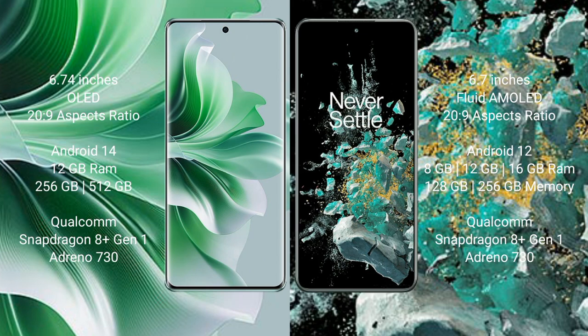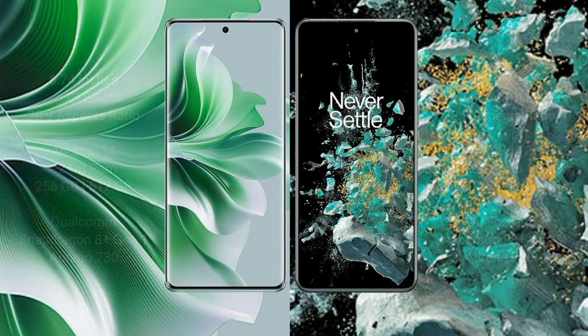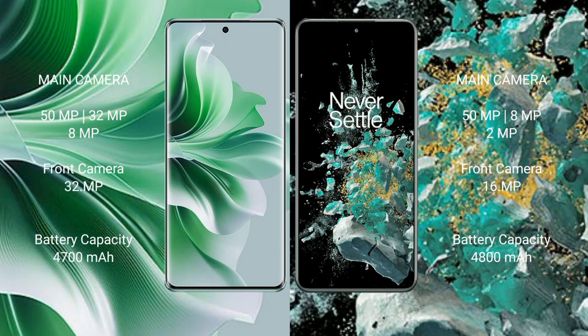The OnePlus 10T comes with 8GB, 12GB, or 16GB RAM and 128GB or 256GB internal storage with a Qualcomm Snapdragon 8 Gen 1 processor and Adreno 730 GPU. The OPPO Reno 11 Pro has a triple camera setup: 50MP plus 32MP plus 8MP, with a 32MP front camera. The OnePlus 10T has a triple camera setup: 50MP plus 8MP plus 2MP.